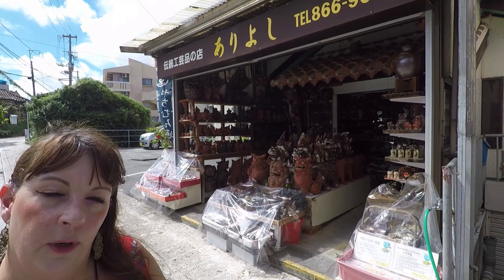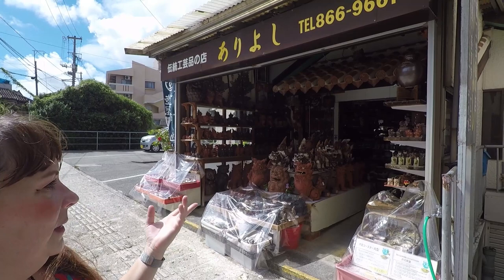Right at the start of the street is this shop here — this is where we bought some cups before. One of the main designs they have is the Okinawa fish design, and this place has lots of them. It's very beautiful and slightly less expensive than the other shops as well.